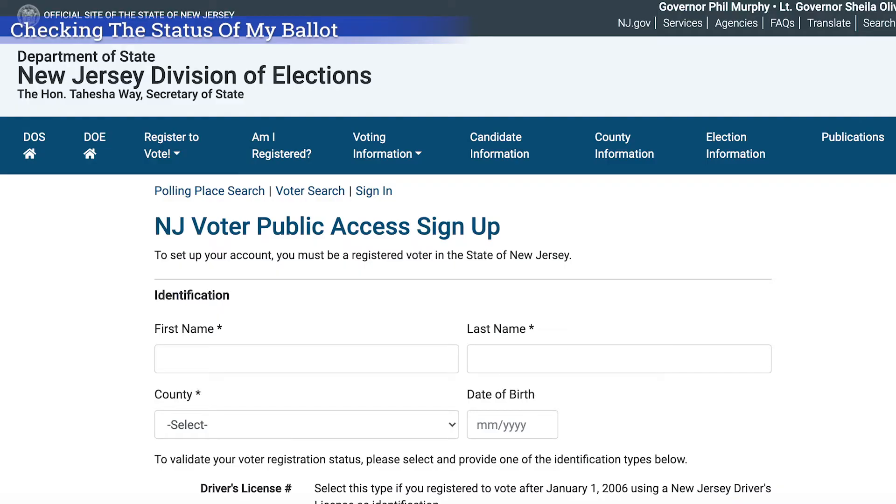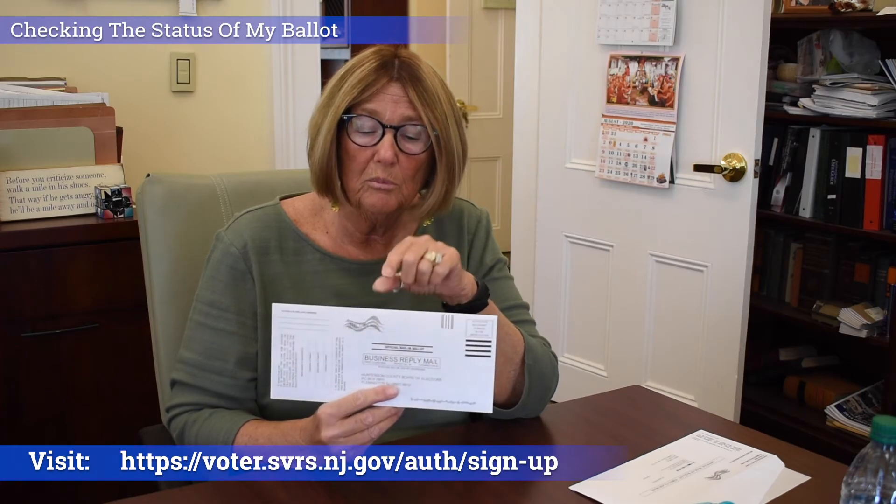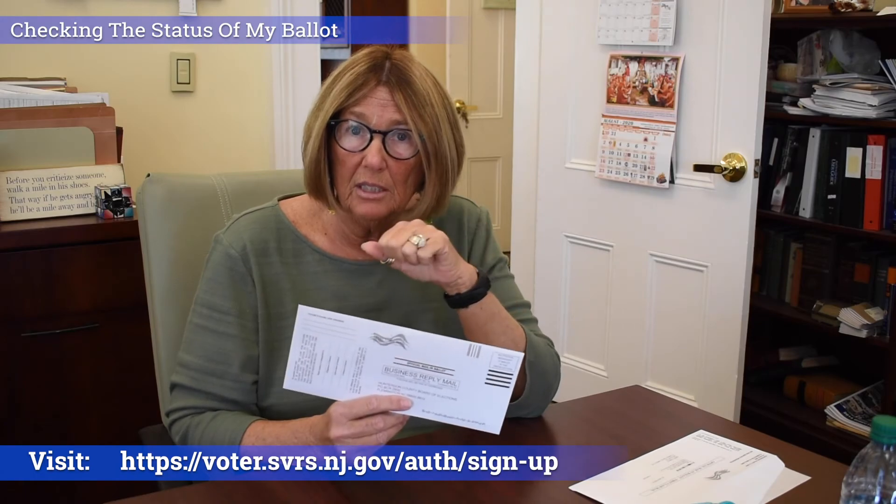Those are the four ways to make sure your ballot counts. Now, how do you know we received it? The New Jersey Division of Elections has a website where you can track your ballot. You need to sign up for a voter access account using your voter ID, which on your label is a 10-digit number preceded by an alpha letter. You can sign up and it'll tell you whether your ballots have been counted in the past and whether this one gets received and counted.